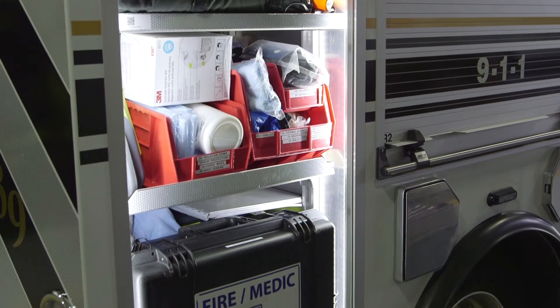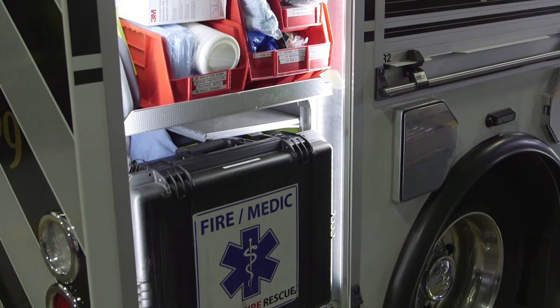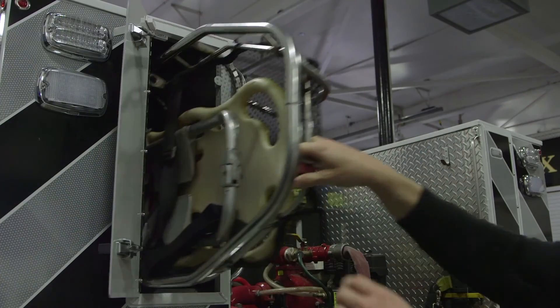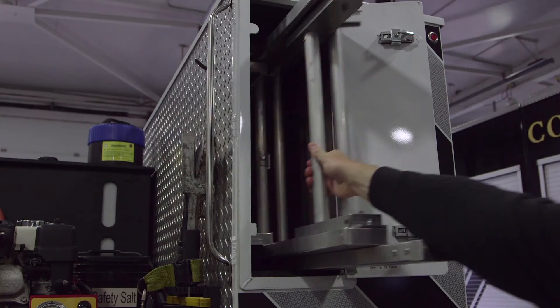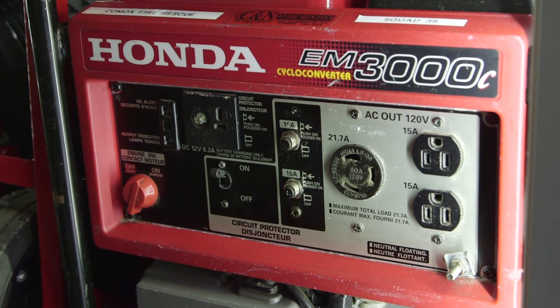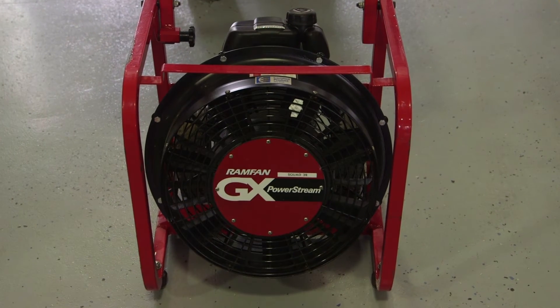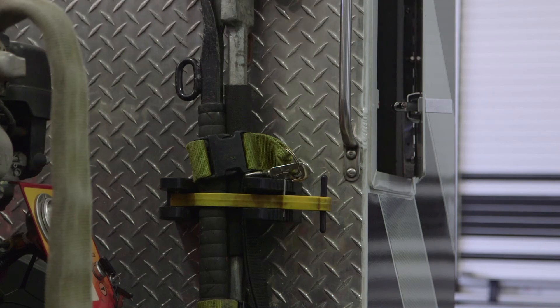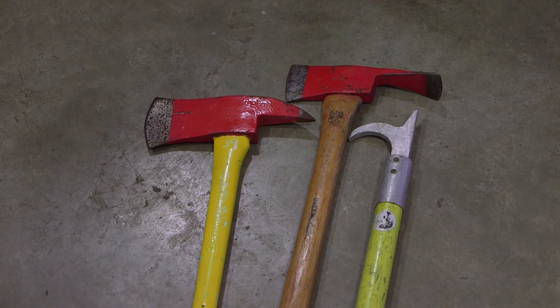Notable equipment stored on the exterior of this vehicle includes first aid equipment including an AED, a Stokes basket stretcher, one 24-foot extension ladder, a portable generator, a portable gas fan, a small portable water axe pump, and hand tools such as Halligan tools and pike poles.